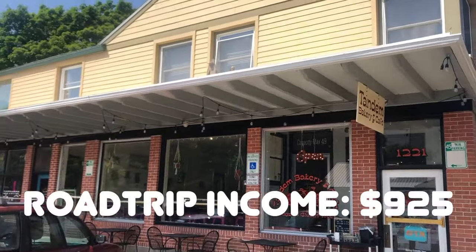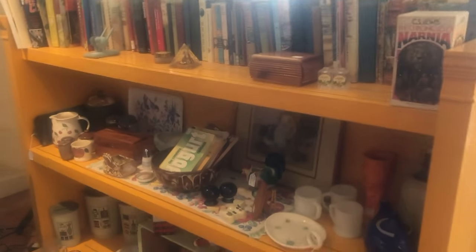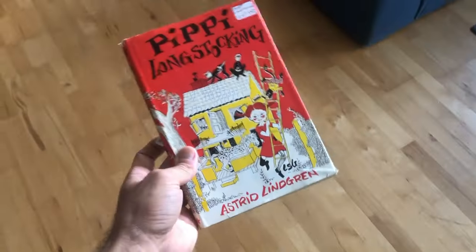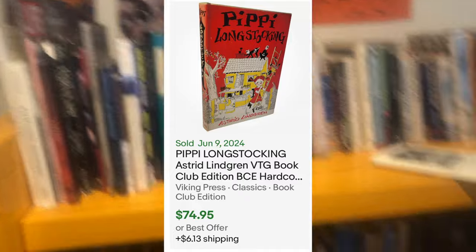I started my day here in Missoula, Montana at Tandem Bakery and Cafe. Loved the food here — one of my favorite meals on the entire trip. And they also sell books, vintage books, which is really cool — five bucks a pop. I found this Pippi Longstocking for five bucks, a 1950 first edition.